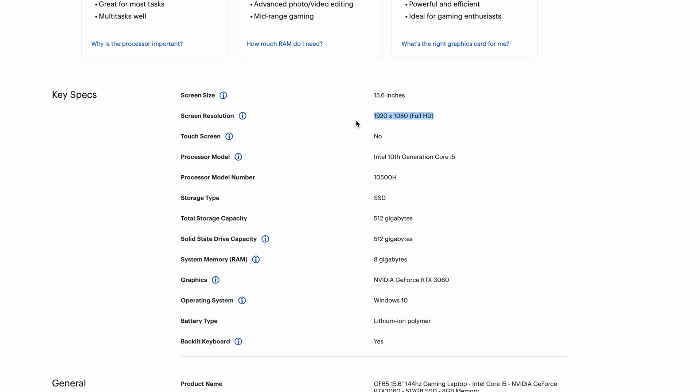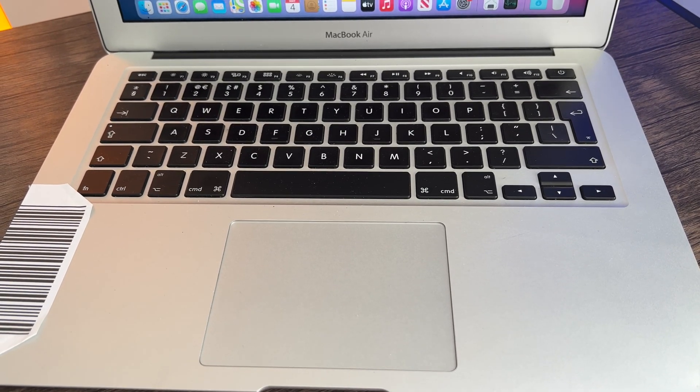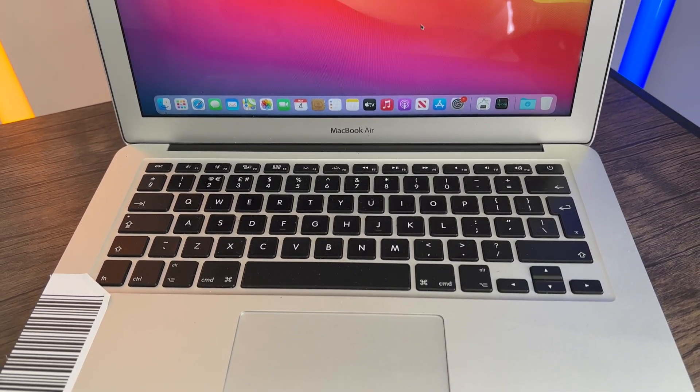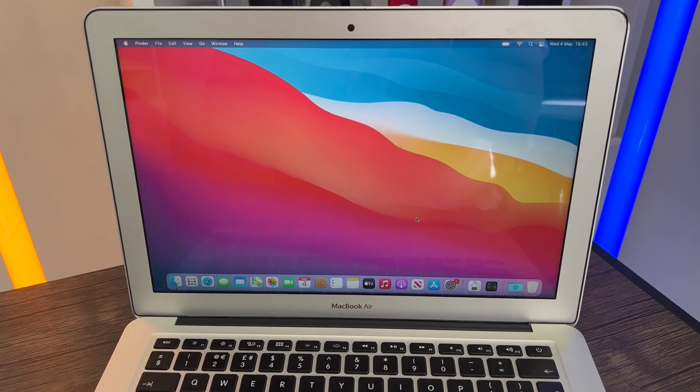Looking further, this MacBook Air has a full-size backlit keyboard, a nice-sized trackpad, a 720p webcam, and a really thin, light design overall.